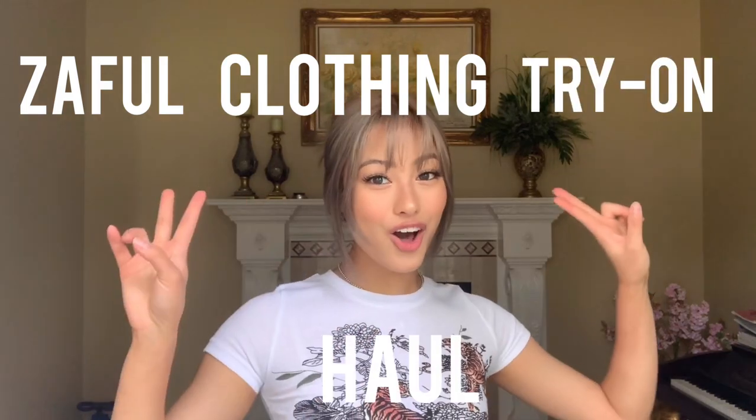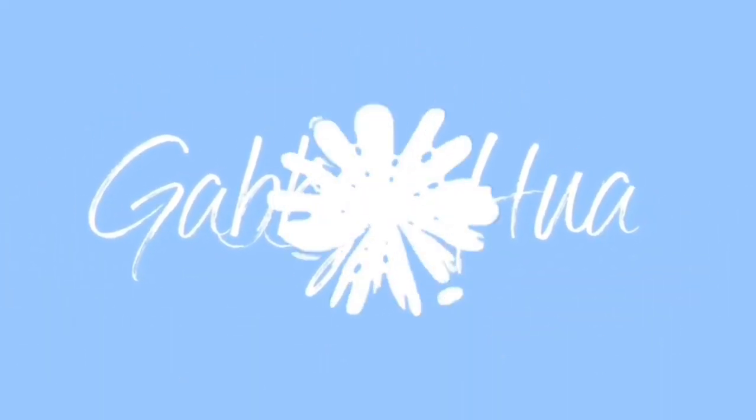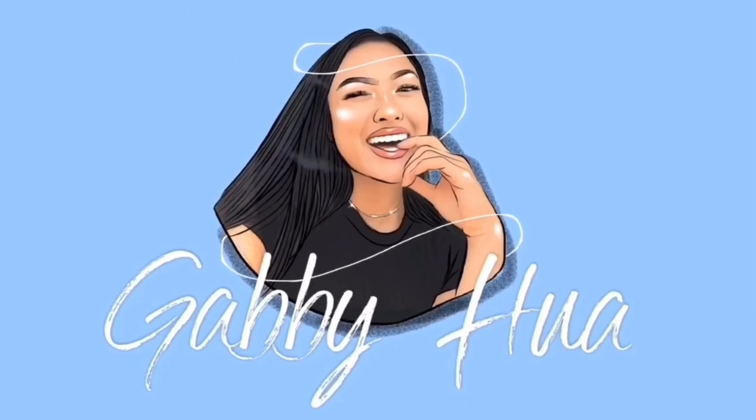Hi guys, it's Gabby. Welcome back to my channel. Today I'm going to be doing a Zaful clothing try-on haul. Zaful sent me $300 worth of products and I know that lots of people think that these sites are pretty iffy. I think so too because the clothes are either a hit or a miss. So I'm going to be trying on everything I got and show you guys.